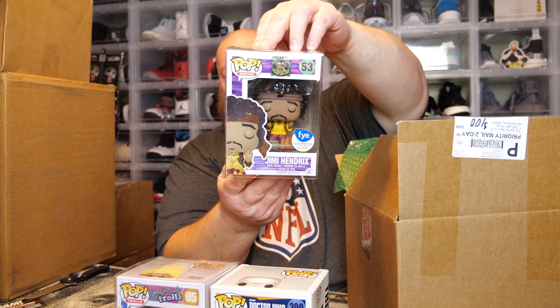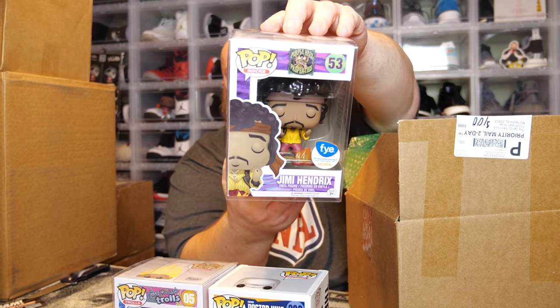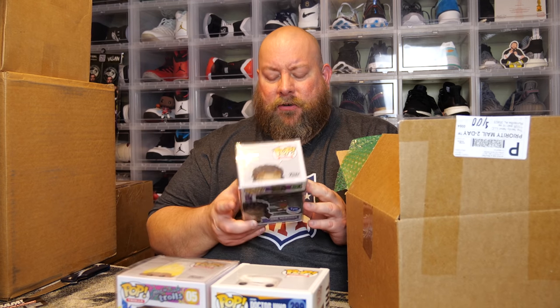Next one — the back says Jimi Hendrix. It is an FYE exclusive Jimi Hendrix with the burning guitar. Very, very cool. This one actually went up in value last year — I follow Surging Pops on Instagram and that account posts whenever pops are spiking in price. This one was surging in price last year and took a nice jump in value. This is probably the best pop in the box — I bet Jimi Hendrix.